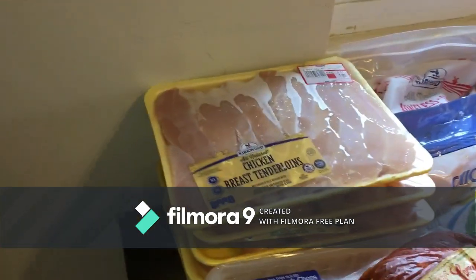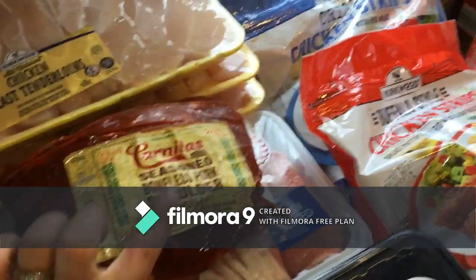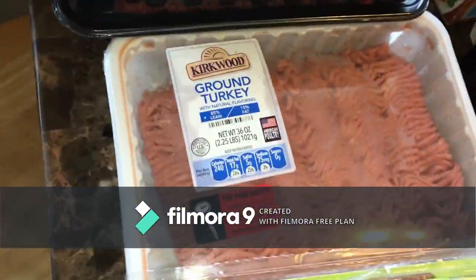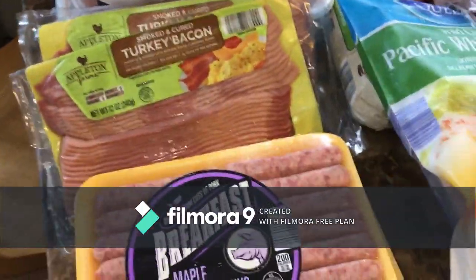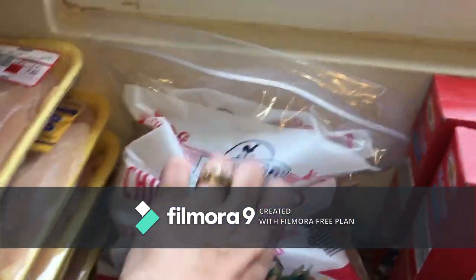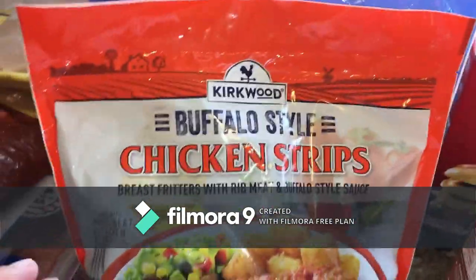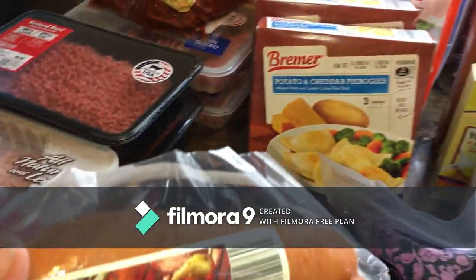Two packs of center cut pork chops, a seasoned boneless shoulder roast, two things of ground beef, ground chicken, ground turkey, two packs of turkey bacon, and breakfast maple sausage links.